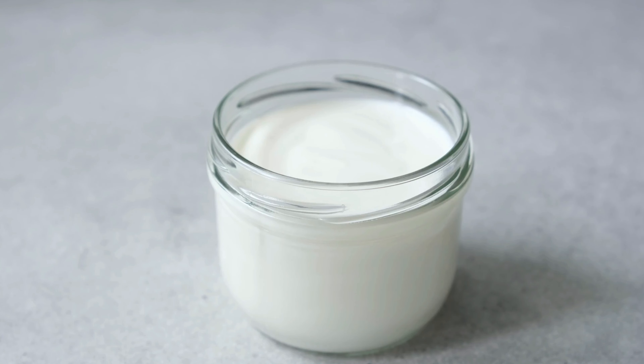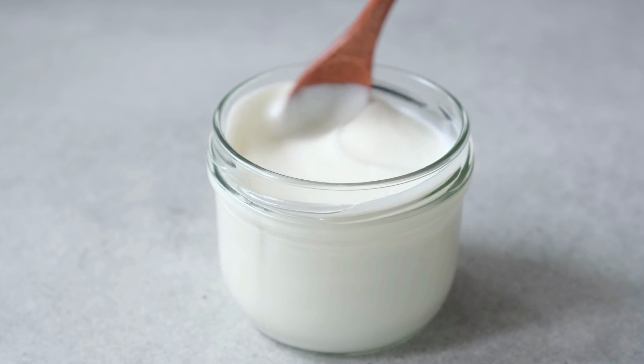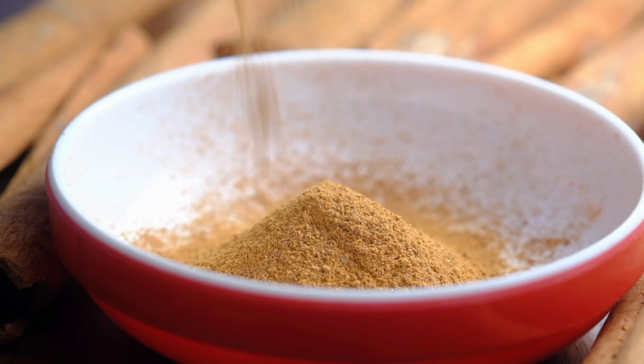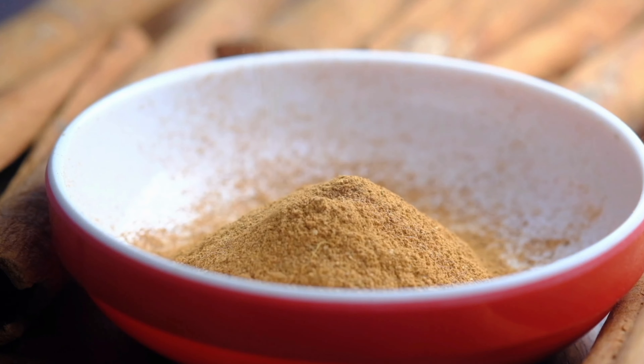Greek yogurt, with its good bacteria and nourishment, is added next. Then we will add chia seeds, which are rich in anti-inflammatory omega-3 fatty acids. Next is cinnamon, which has anti-inflammatory effects and regulates blood sugar levels.